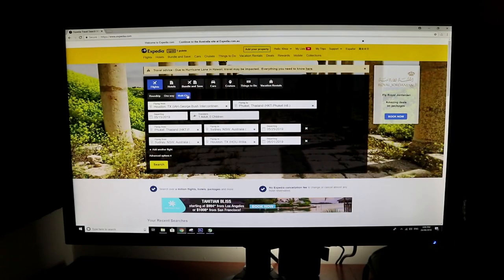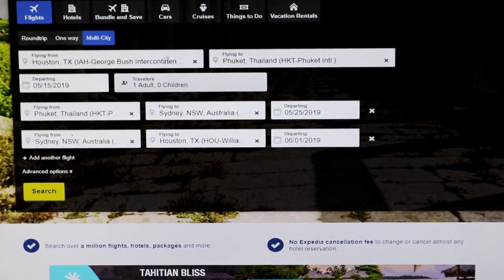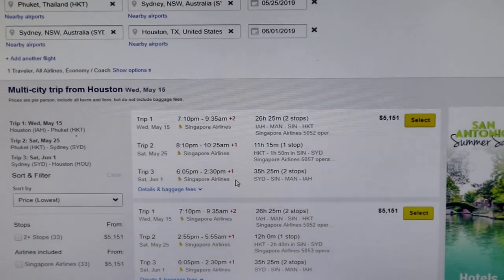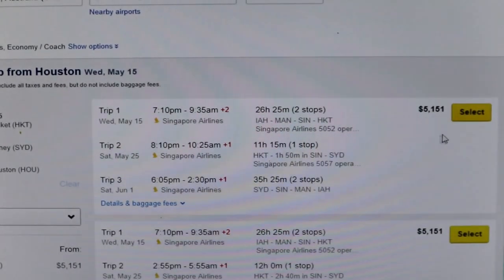Just to show you — putting in the multiple cities option from the flight search, like let's say from Houston to Phuket, Phuket to Sydney, Australia, and then back to Houston — the search result is just ridiculous. It's over $5,000. And it's not even business class. It's outrageous.